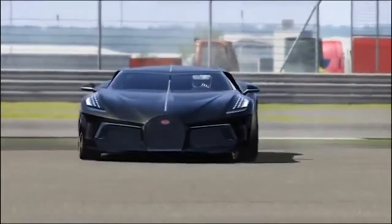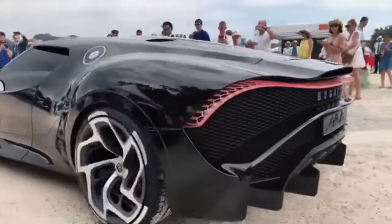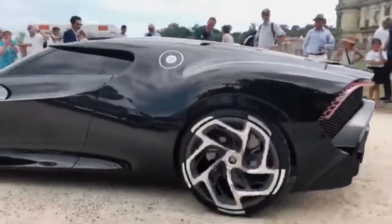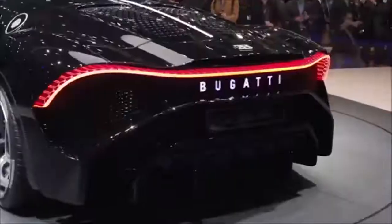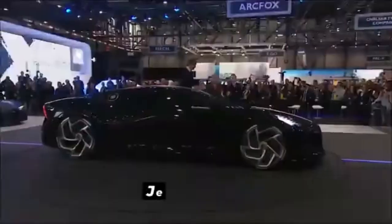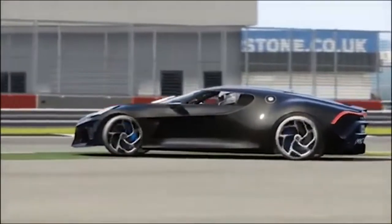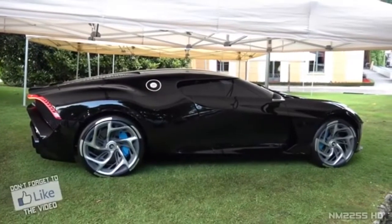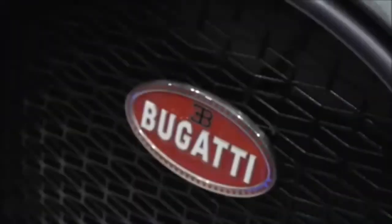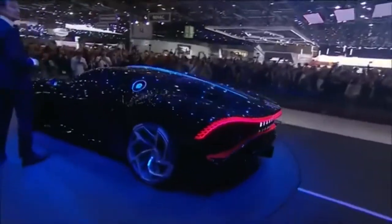It took two and a half years for the total build to be completed and delivered. What was unveiled at the 2019 Geneva Motor Show was only a design mock-up and not the actual final product. The Noir is powered by Bugatti's W16 8-liter quad turbocharged engine, which the company unveiled in 2005 in the Bugatti Veyron. In the Noir, it provides an impressive 1,480 horsepower, with acceleration of 0 to 62 mph in just 2.4 seconds and a maximum speed of 248 mph.